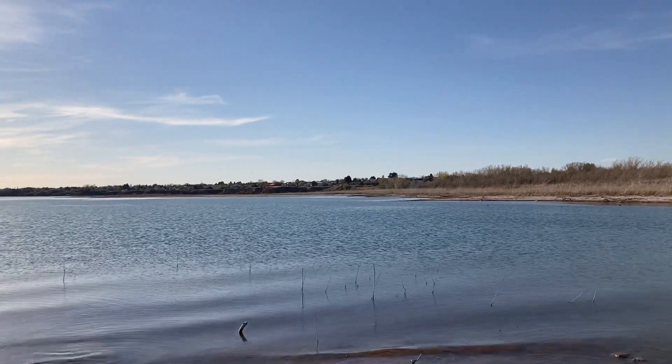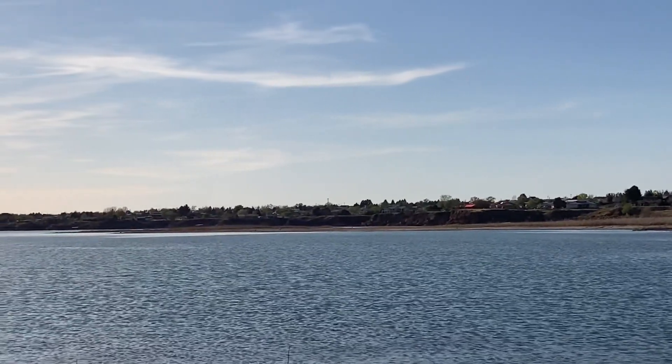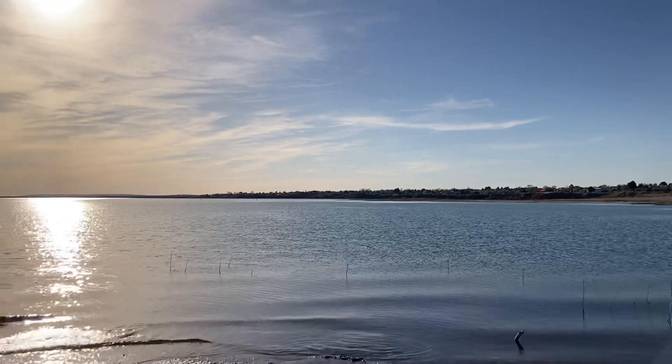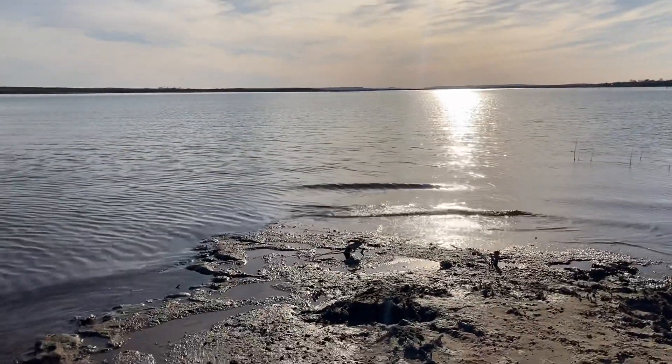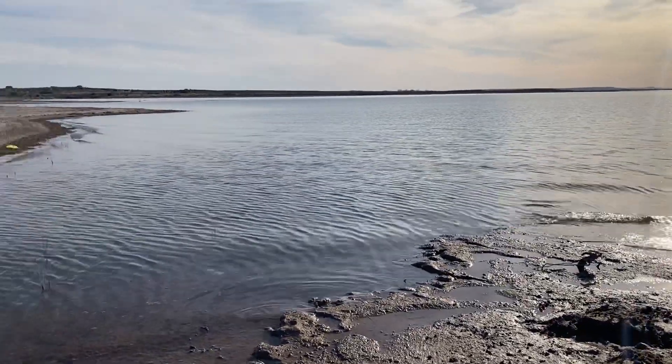That's looking back toward where we are and some residences nearby. I love hearing the waves break — it's nice and soothing.